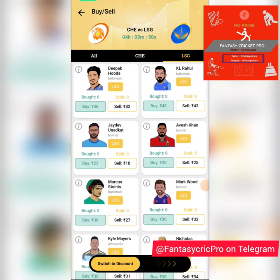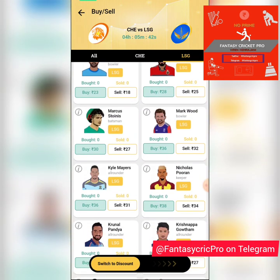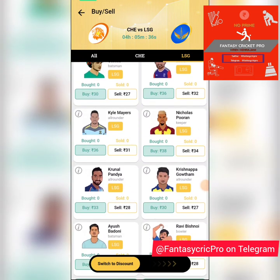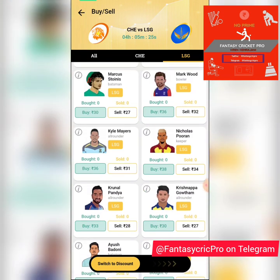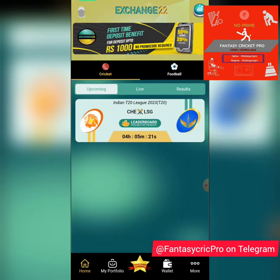Jaydev Unadkat — it totally depends on the team combination; if he's a fifth bowler you can buy him, otherwise not. Mark Wood at 36 I'd recommend avoiding because on this slow, low track you won't get the kind of help he needs. Ravi Bishnoi at 34 is a good pick bowling second. Krunal Pandya at 33 is a good pick batting first and bowling second.